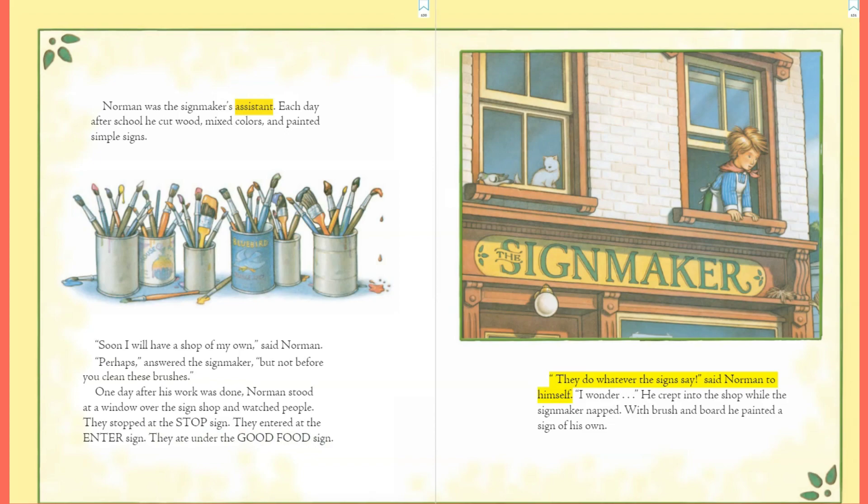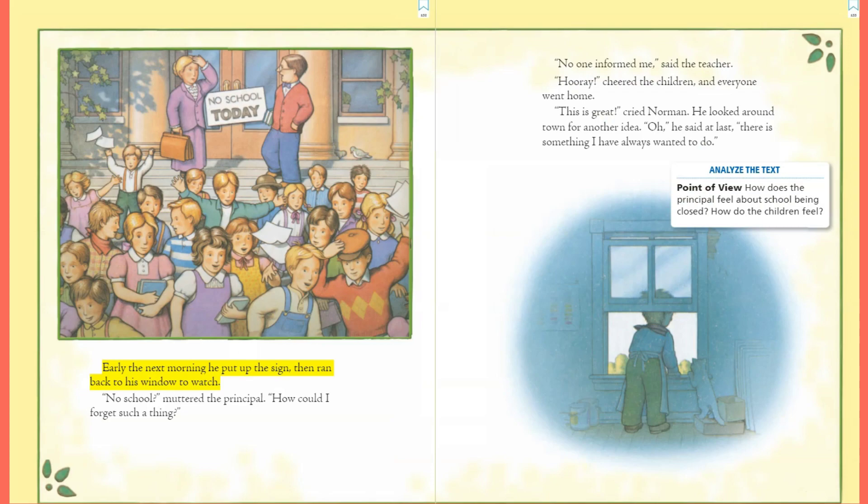They stopped at the stop sign. They entered at the enter sign. They ate under the good food sign. 'They do whatever the signs say,' said Norman to himself. 'I wonder...' He crept into the shop while the sign maker napped, and with brush and board he painted a sign of his own. Early the next morning he put up the sign and ran back to his window to watch. 'No school,' muttered the principal. 'How could I forget such a thing?' 'No one informed me,' said the teacher. 'Hooray!' cheered the children, and everyone went home.